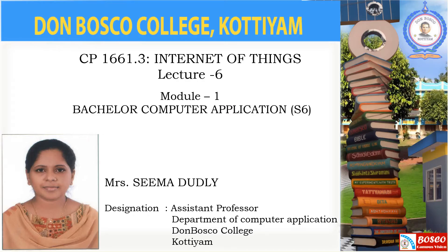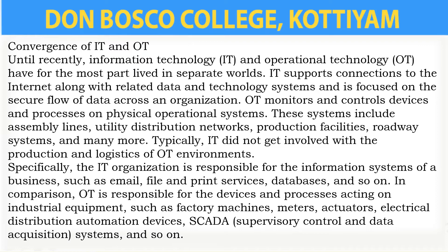Hi dear students, welcome to Bosco Campus Vision. This is Seema Dudley. Welcome to my another video on the topic Internet of Things. In the last videos we were discussing about the impact of IoT, and in this video we will discuss about the convergence of IT and OT.